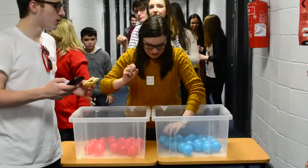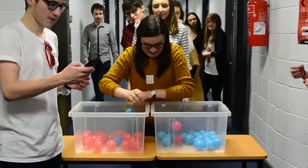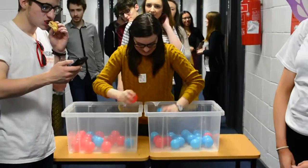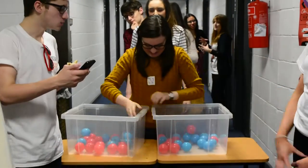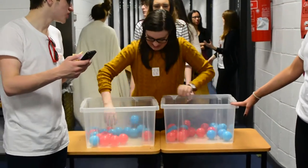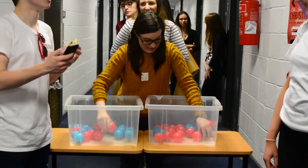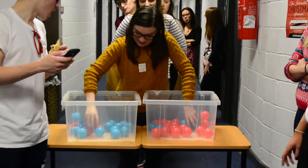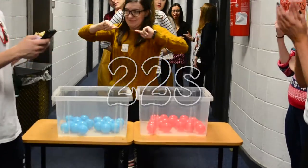Okay, come on. 3, 2, 1. Quick, go! You got it! One more! One more! That was 23 seconds.